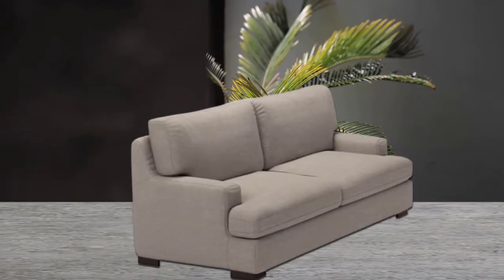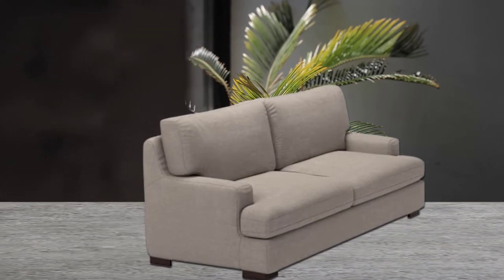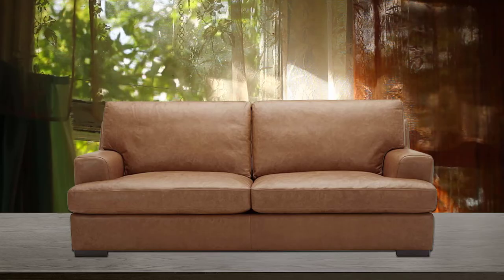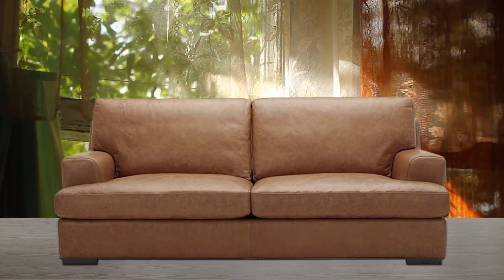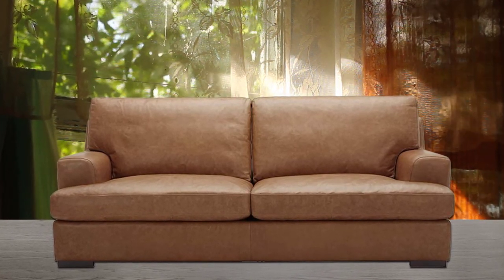It comes in seven different color options, letting it fit in with any decor style or personal taste. Its heavy-duty moisture and stain-resistant fabric will help if you have kids or pets or don't use slipcovers. Its low height is on trend with modern furniture.